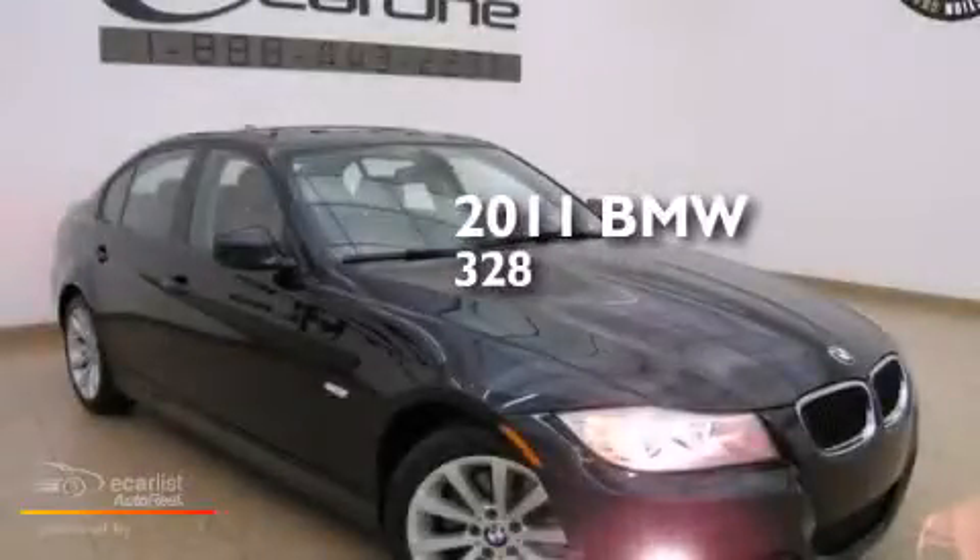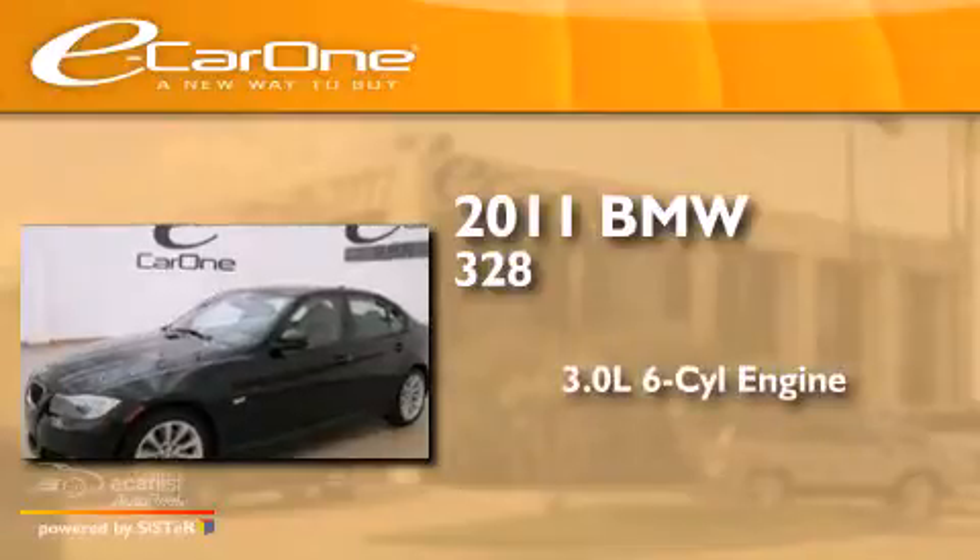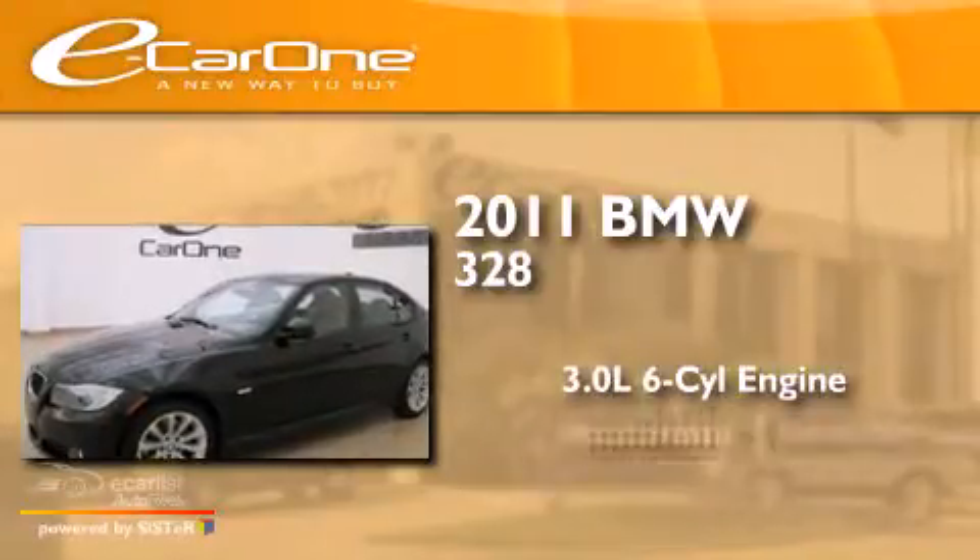This is a 2011 BMW 328. It has a 3.0-liter six-cylinder engine and an automatic transmission.